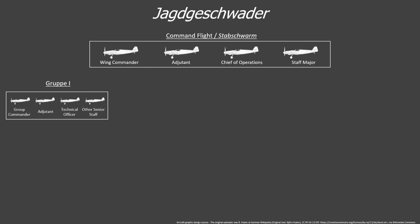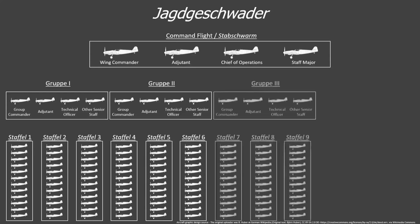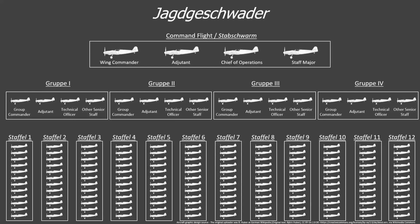The group then had its three squadrons of twelve fighters apiece. Each fighter wing usually had three or four groups, though sometimes additional groups could be attached to the unit. These groups were identified by Roman numerals 1, 2, 3, and 4. Staffel within the fighter wing were noted in Arabic numerals, with Staffels 1, 2, and 3 subordinated to group 1; 4, 5, and 6 subordinated to group 2, and so on and so forth.